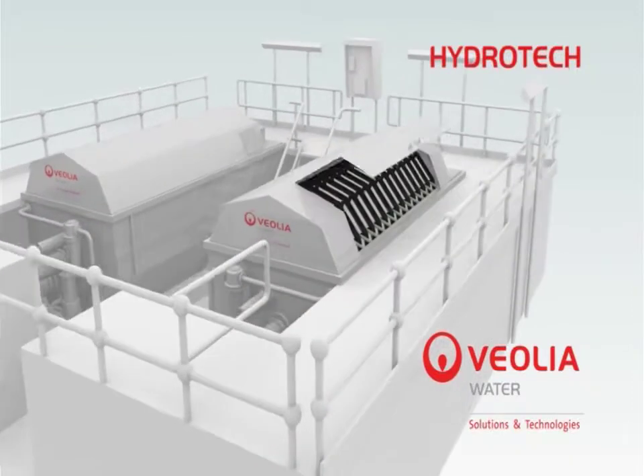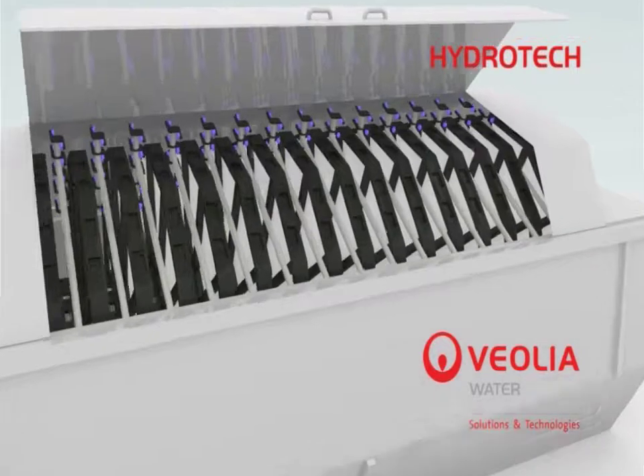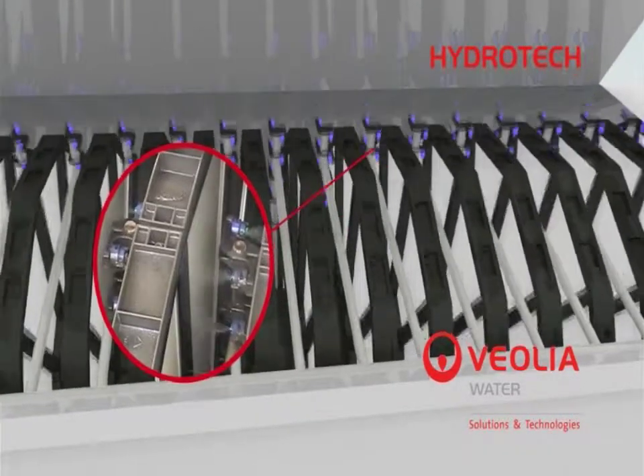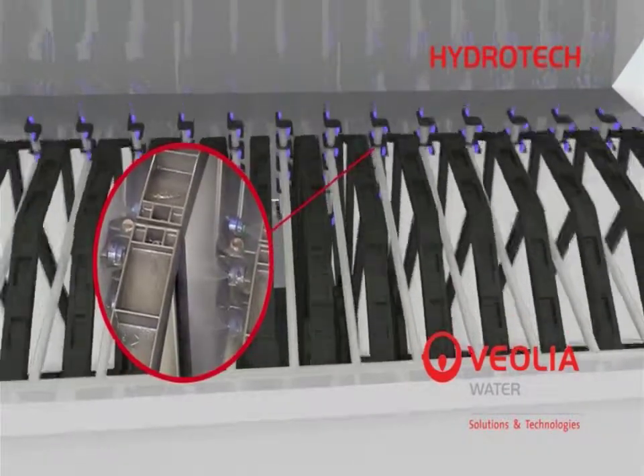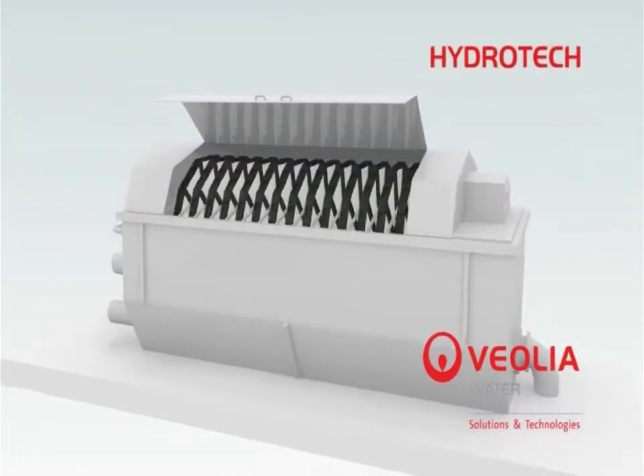The disc filter is manufactured with several discs mounted onto a central drum. Periodically, the drum is rotated while a moving nozzle assembly backwashes the filter media in order to maintain continuous flow through the unit.